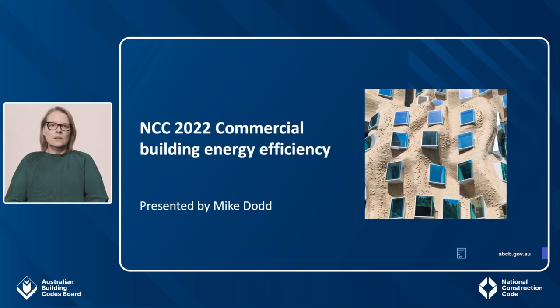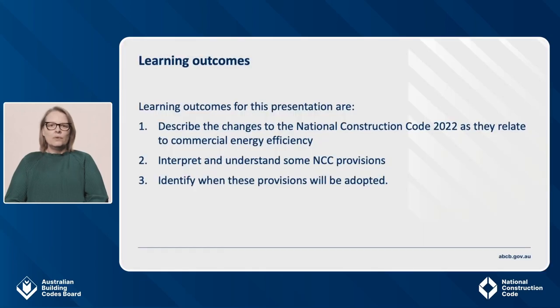Today's presenter is Mike Dodd. Mike is one of our Energy Efficiency Team members here at the Australian Building Codes Board. His work involves project managing some of the energy efficiency changes in the code. Before we hand over to Mike, I'd like to cover off the learning outcomes for this presentation. After the session, the aim is that you'll have a better understanding of the NCC and learn the following.